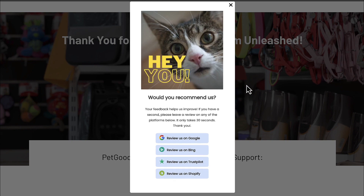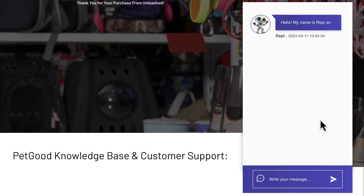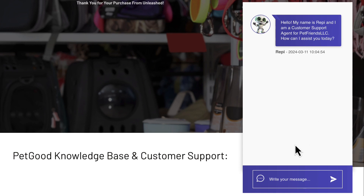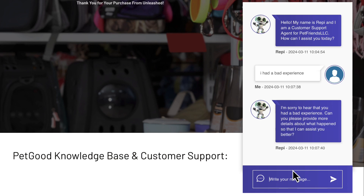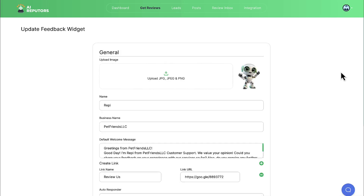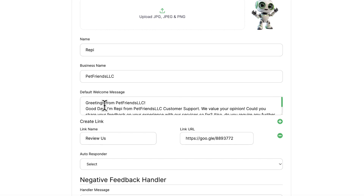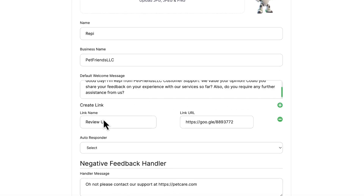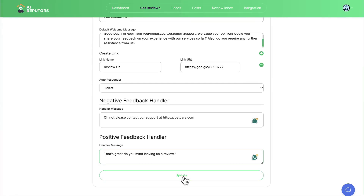AI Reputers also lets you make AI chatbots that screen for reviews and publish positive reviews anywhere you want. Customers can interact with the chatbot after they've purchased something from a business. The AI chatbot will ask for feedback and, if it detects that the customer has had a positive experience, can push them to leave a positive review on the client's TrustPilot, GBP, Yelp, or other listing. Click on Feedback Widget, then create a new AI chatbot or edit an existing one. Add a default welcome message and create a link the bot will send pushing people to leave a review.